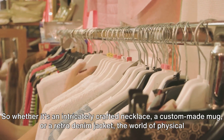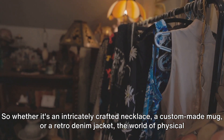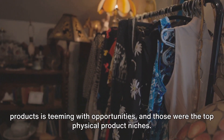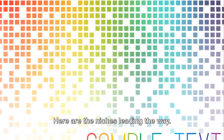So whether it's an intricately crafted necklace, a custom-made mug, or a retro denim jacket, the world of physical products is teeming with opportunities. And those were the top physical product niches. But what about the digital realm? Digital products are gaining momentum on Etsy. Here are the niches leading the way.